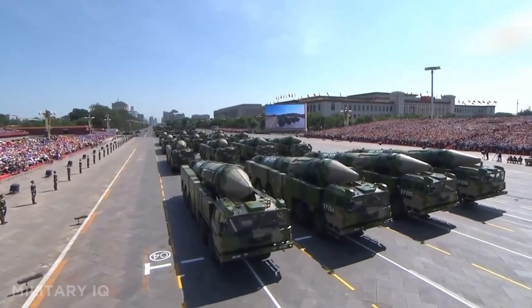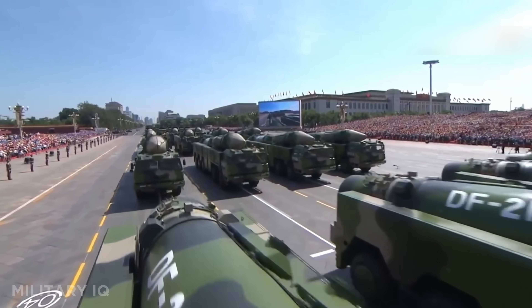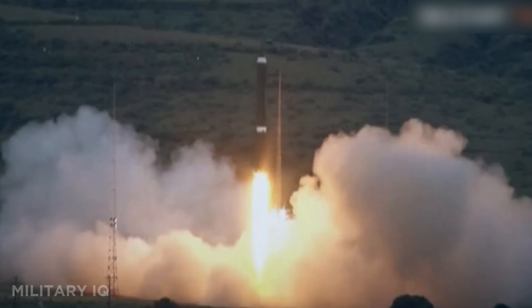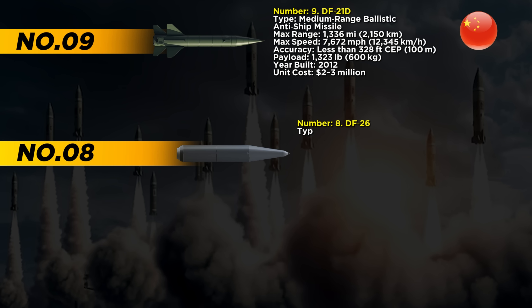What makes it deadly is its mid-course and terminal guidance, allowing it to track and strike ships while they're on the move. Designed to pierce through layered naval defenses, it's the centerpiece of China's anti-access strategy. If a U.S. carrier gets locked by a DF-21D, it's in serious danger.